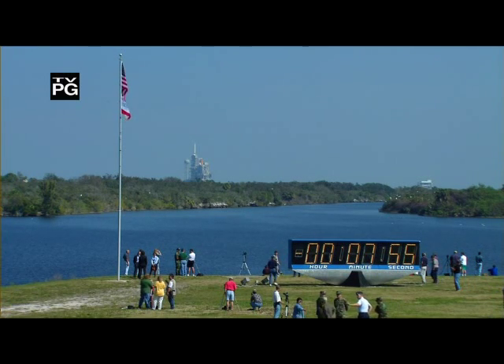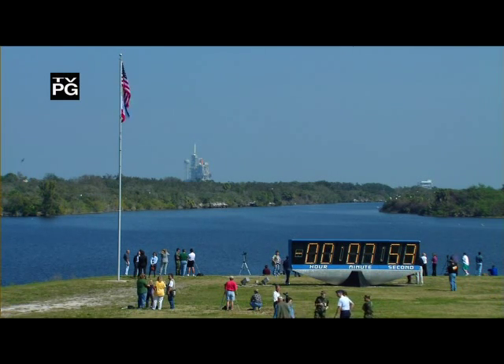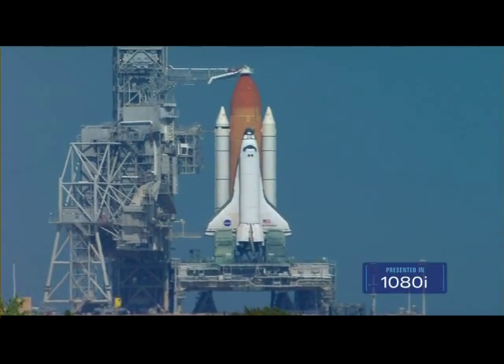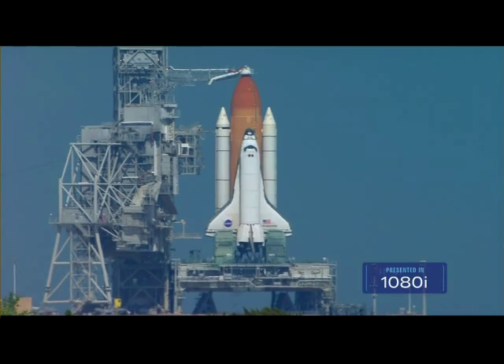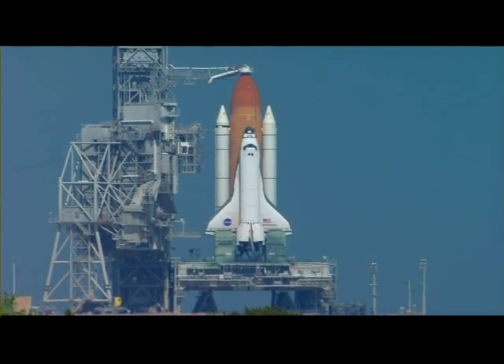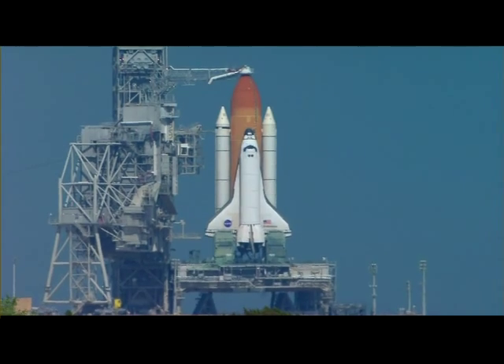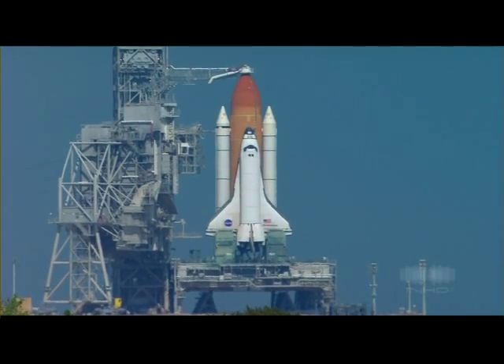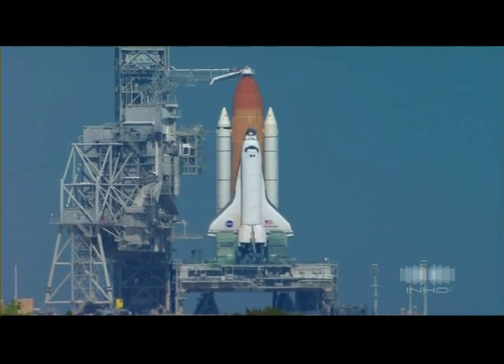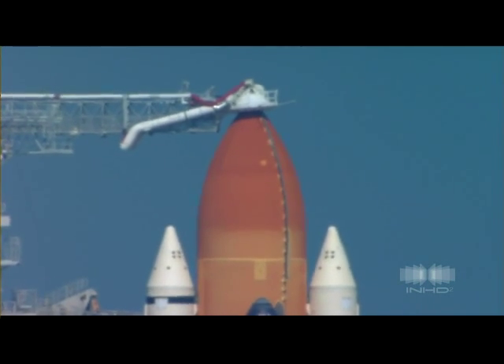Hello 2, pressure is in. PLT, OTC, clear, caution, warning memory, verify no unexpected errors. PLT, welcome. Clearing of the caution warning system is complete.